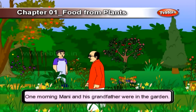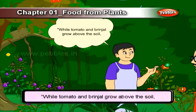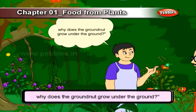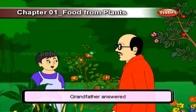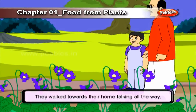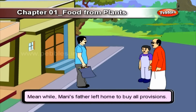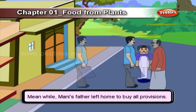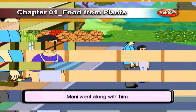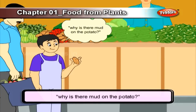One morning, Mani and his grandfather were in the garden. Mani asked his grandfather why tomato and brinjal grow above the soil, and why groundnut grows underground. Grandfather answered that the groundnut plant stores its food in the roots — roots as groundnuts. They walked toward their home talking all the way. Meanwhile, Mani's father left home to buy provisions. Mani went along with him. In the vegetable shop, Mani saw a variety of vegetables. He took one potato and asked why there is mud on the potato.